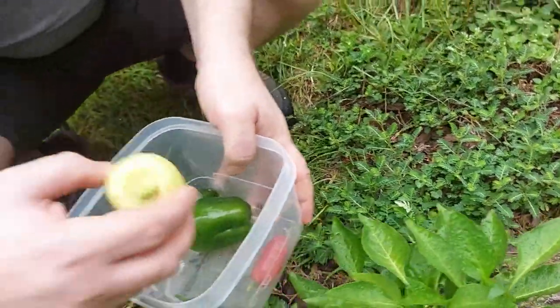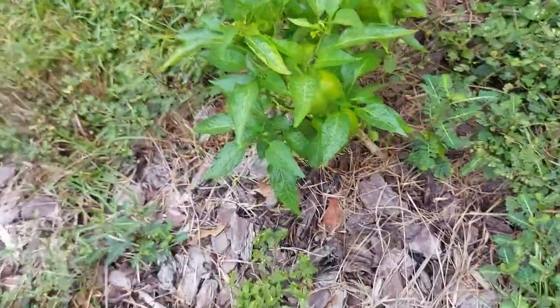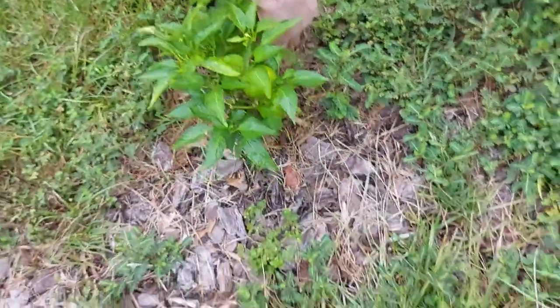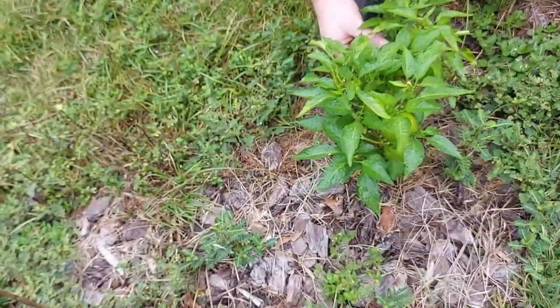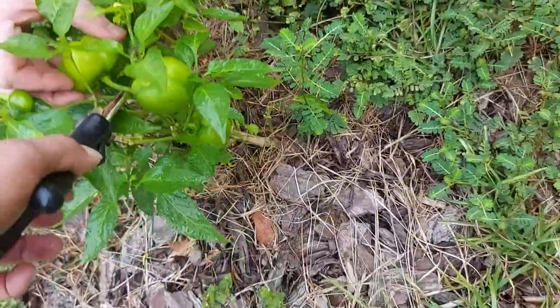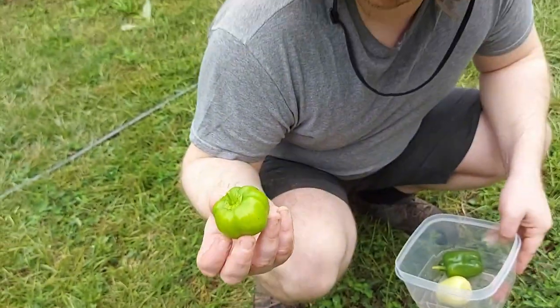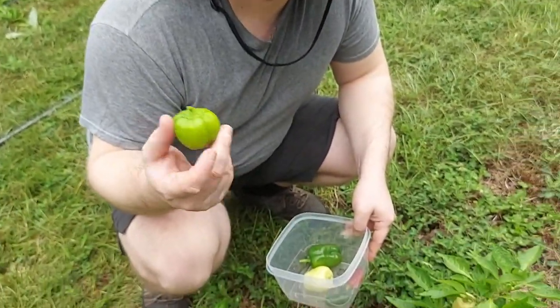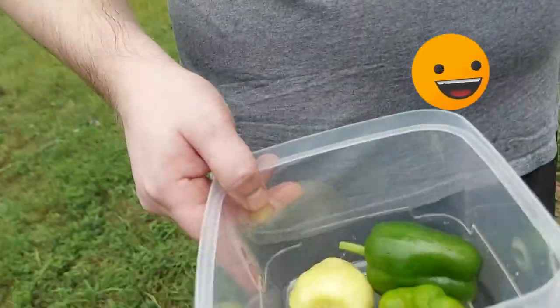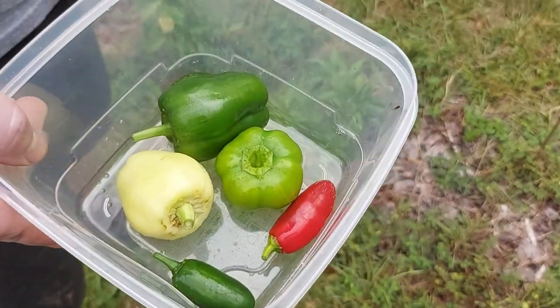That one feels light for its size. They both look pretty good to me — if it feels heavy for the size, that one's the one. All of these are very heavy. Let's take the most ripe one anyway, because if a deer comes tonight we will regret it. Beautiful pepper — it's picturesque.